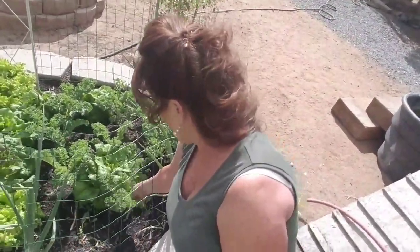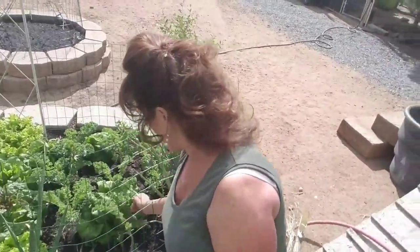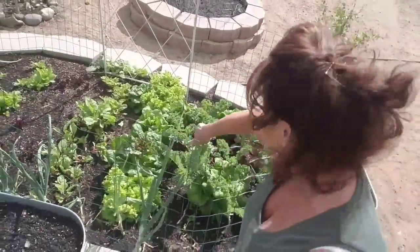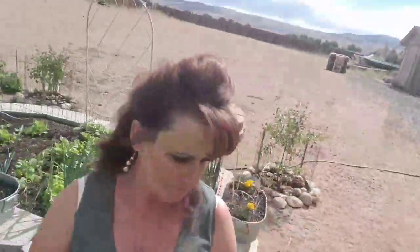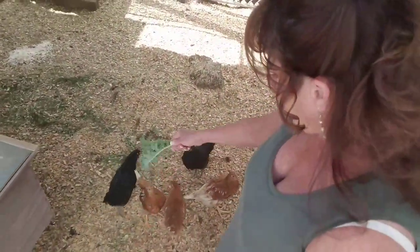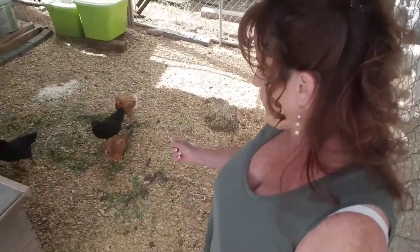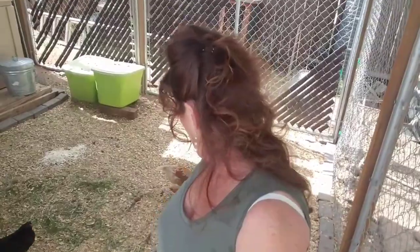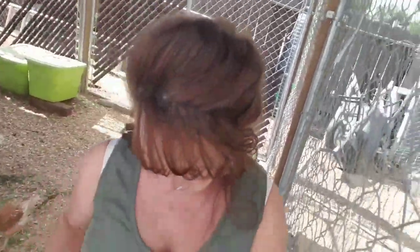I'm going to grab some kale for the chickens because they like it — I gave them some earlier but they can have a couple more. I'll be picking that middle head of lettuce with the red in the center for our salad tonight. Hi girls! Oh my goodness, they like that kale. I cut some grass for them too. That pile over there is cauliflower — chickens love cauliflower. All the girls are doing good.